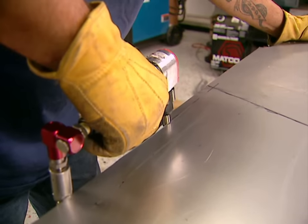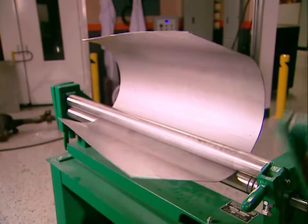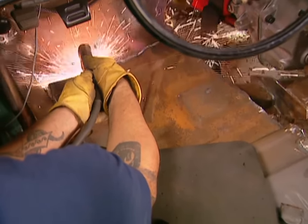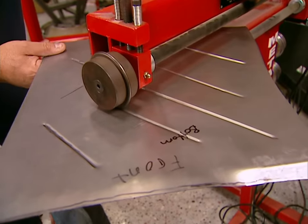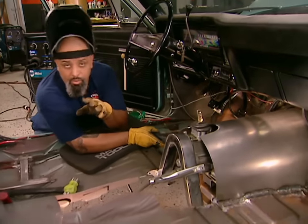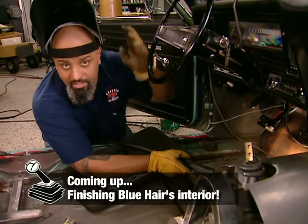Now I can get started on the tunnel. 18-gauge steel gives me the strength I need and it's flexible enough to bend the way I want. If you don't have a slip roller, use your imagination — I've made plenty of beautiful rolls with an oxygen bottle and a piece of wood. Since this tunnel welds to the floor pan, the old one's got to go. I'm reinforcing the replacement with just a little extra strength. You guys get the gist of what's going on here — while you take a break, I'm going to keep working on the floor, and when you get back, we'll see how good the seat fits.